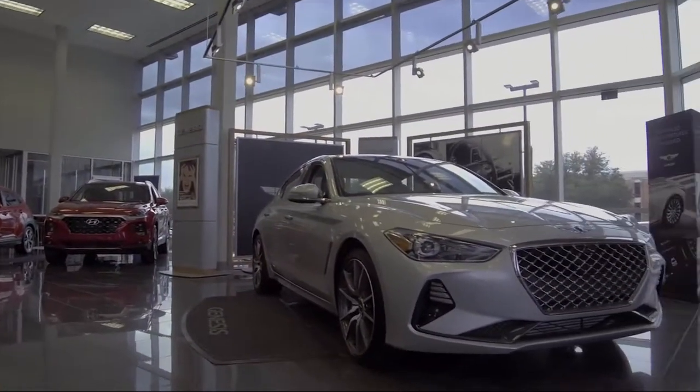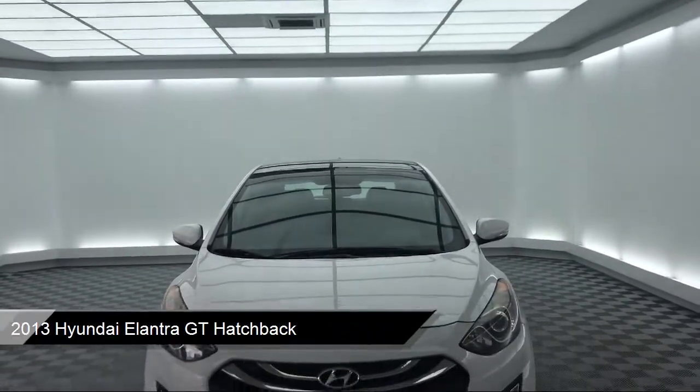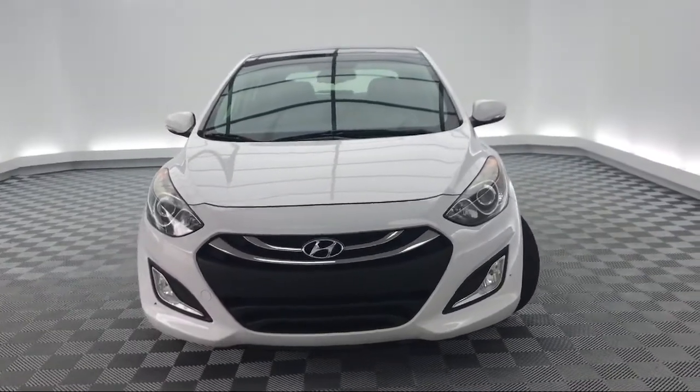It comes equipped with a split fold-down rear seat, steering wheel controls, alloy wheels, keyless entry, heated front seats, and dual front side impact airbags.